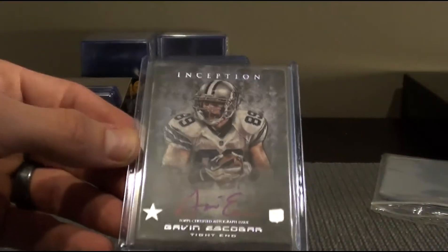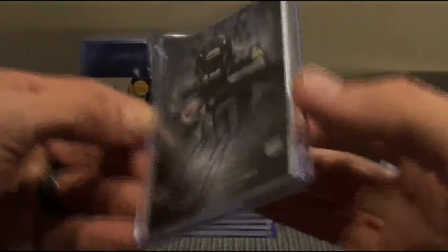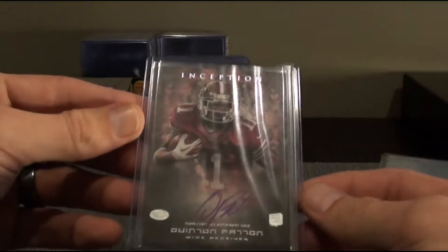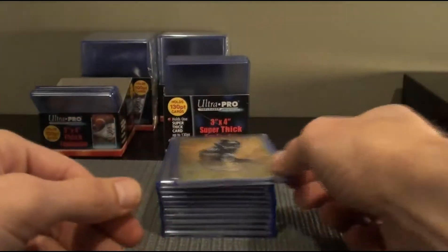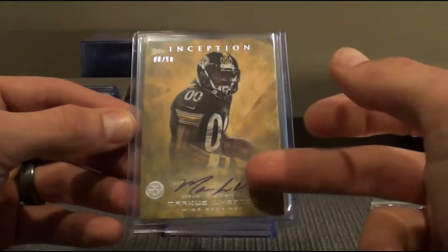Moving on to the autos, we had Gavin Escobar for the Cowboys. These are not numbered. Kristen Michael changed his autograph — thank God. Stefan Taylor, Cardinals. Quinton Patton for the 49ers. Our numbered or parallel autos — all of these are on card.